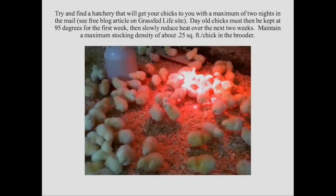Try to find a hatchery that will get your chicks to you within a maximum of two nights. Then you've got to keep these day-old chicks at 95 degrees for the first week. After they're a week old, start to slowly reduce the heat over the next couple of weeks. I liken baby chicks to tomato plants — you can't just take a tomato plant from indoors and go straight outside; you've got to harden it off, toughen it up. That's kind of what we're doing with the chicks.